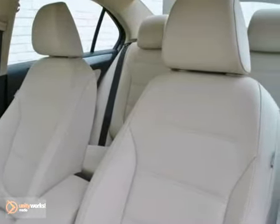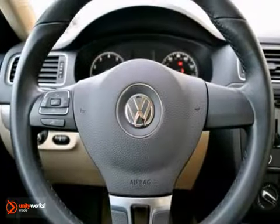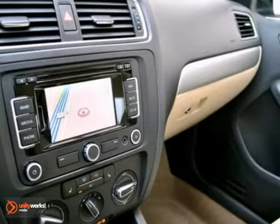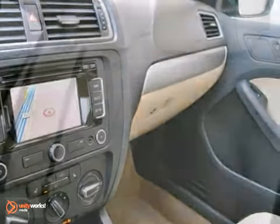The corn silk beige leatherette interior is unblemished. The paint shines with no damage. The 17-inch alloys show like new, and the Continental tires have plenty of tread.